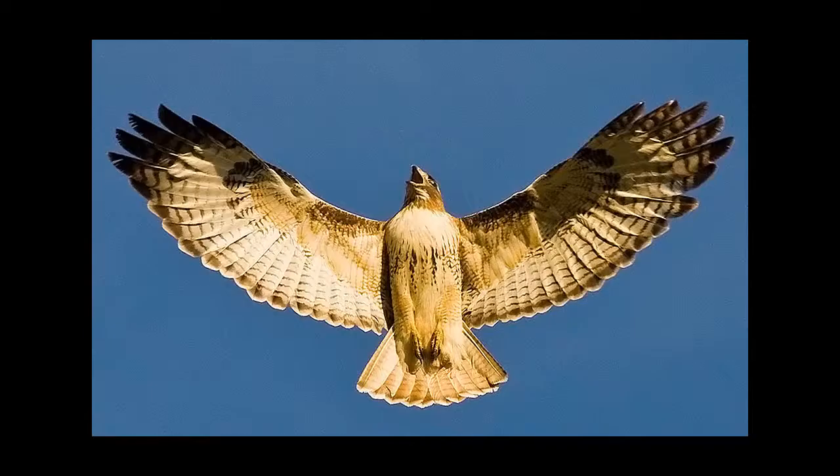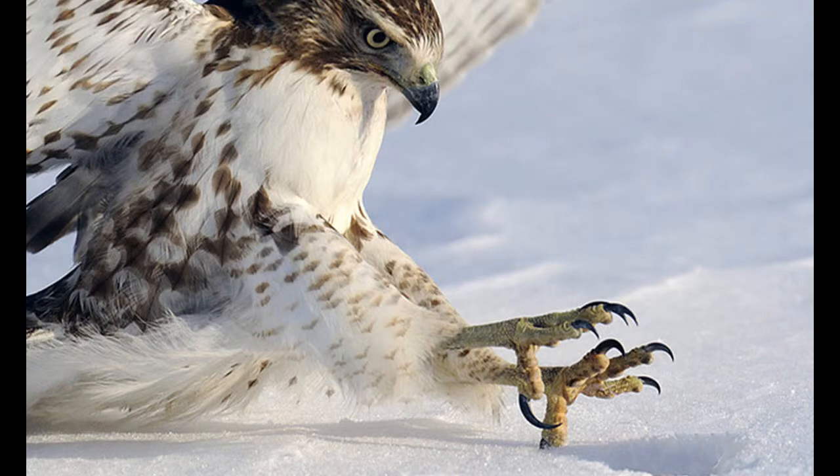These hunting strategies really complement the hawk's physical characteristics because of its strength and size. The hawk can gain speed quickly because of its wingspan that can grow up to 5 feet long, which allows the hawk to fly faster with more power and momentum. The talons of the hawk allow the bird to pick up small mammals and fly away without losing a grip.